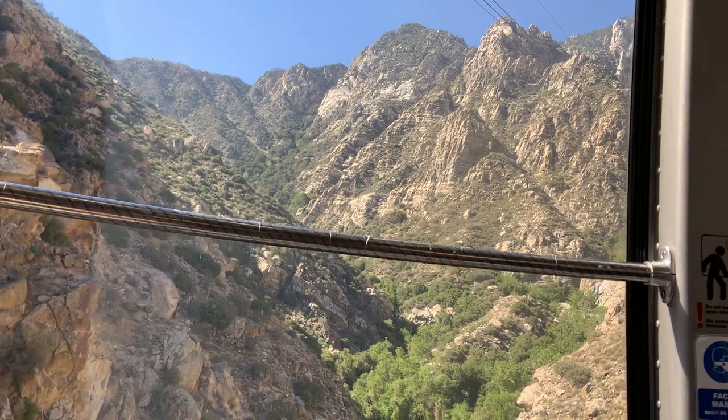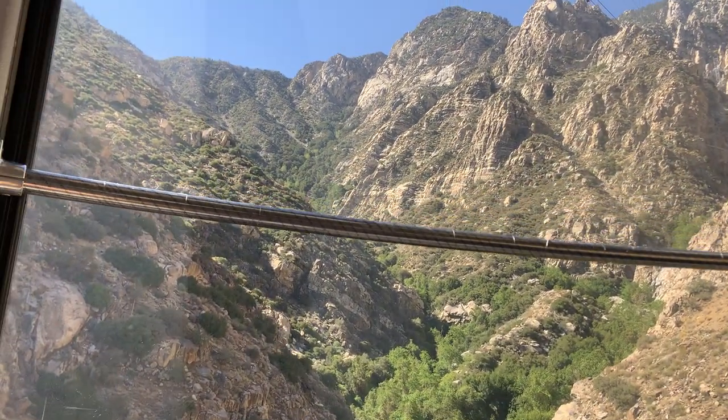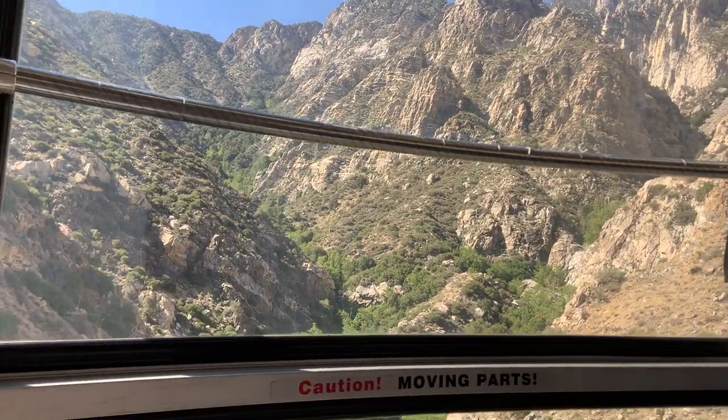A few rotating tram cameras are providing you with 360-degree views on your way to the top. We just left the valley station at an elevation of 2,643 feet above sea level.